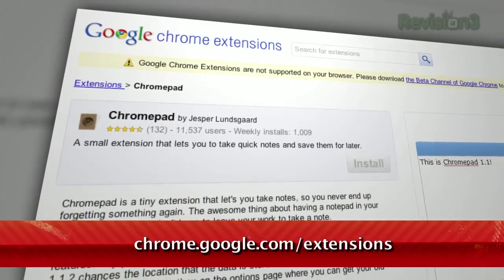Do you like to take notes while browsing but hate switching applications to do so? Well if you're a Chrome user, you're in luck. Just download the extension called ChromePad, available at chrome.google.com/extensions.